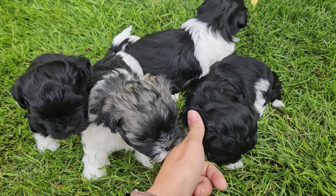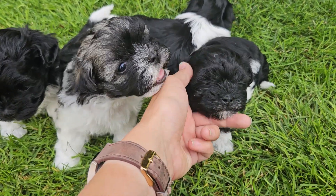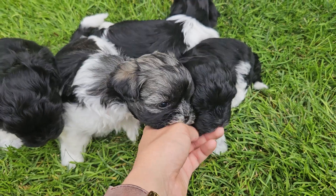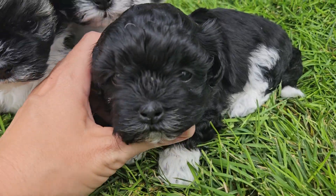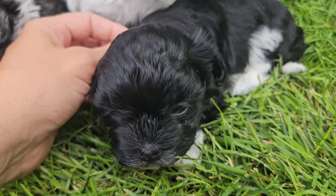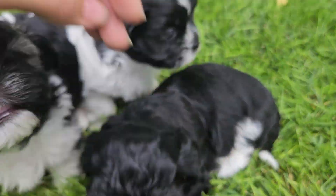So this right here, she is so snoozy, but this is our little girl. We have called her Leela. She is really, really cute, really sweet. We love her little white sock on her foot and the little white tip on her tail.